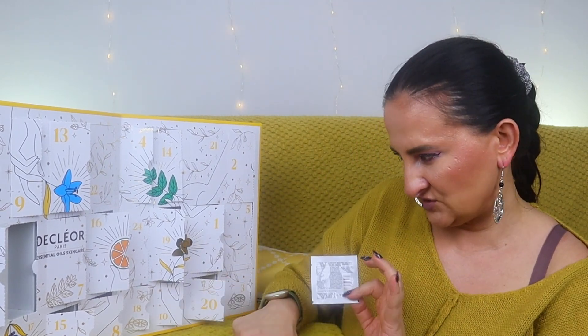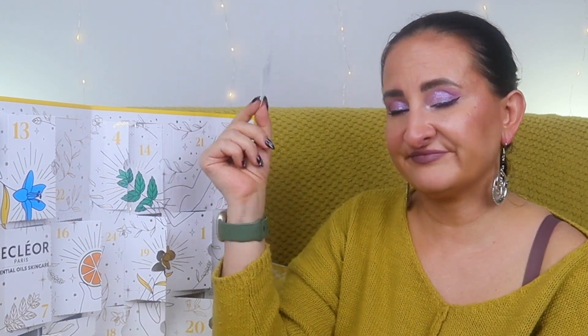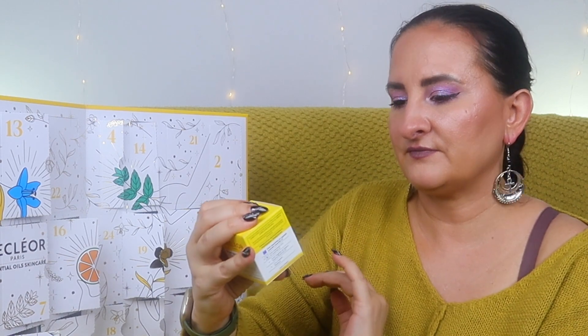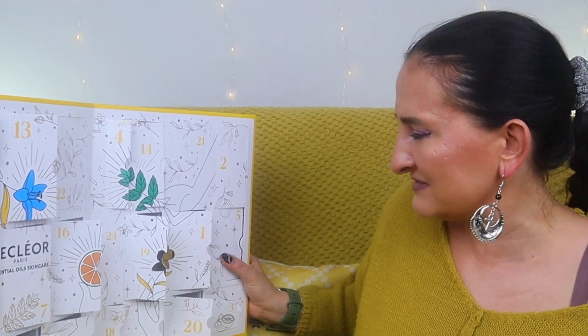Door twenty has two items — one appears to be a missing sachet, which is ridiculous, making it feel like I'm only really missing one product overall. The sachet is a light day cream sample. The main product behind door twenty is much better: Lavender Fine Night Balm, 15ml, revitalizing firming anti-age — a generous size and a good one. There are some really nice products in this calendar, but those sachets have totally destroyed my overall impression.